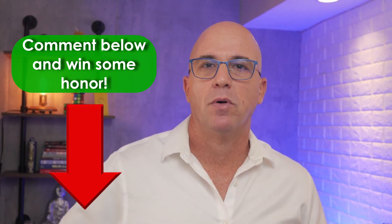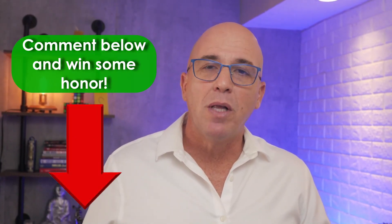Do I have an accent? I guess I do. If you know where my accent is from, put it in the comments below. Let's see who gets it right — honor would count. Anyway, it wouldn't recognize my accent.